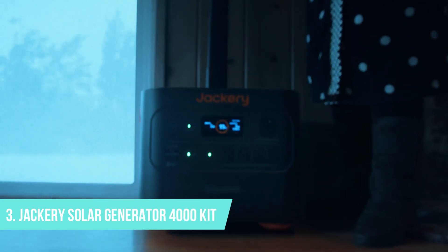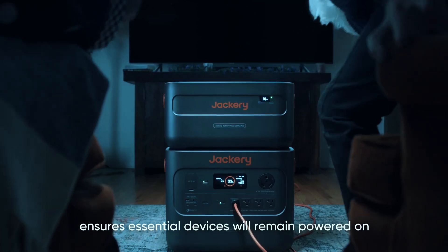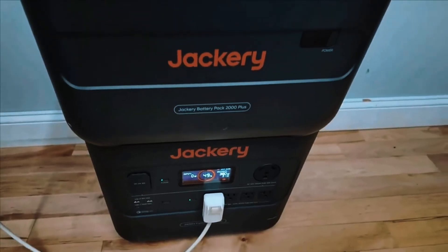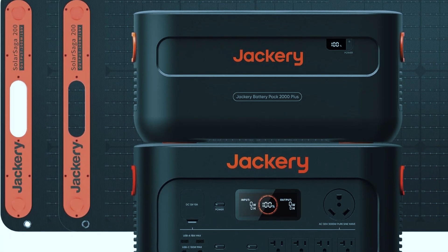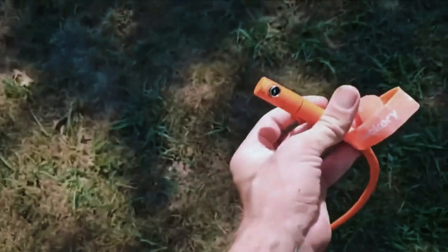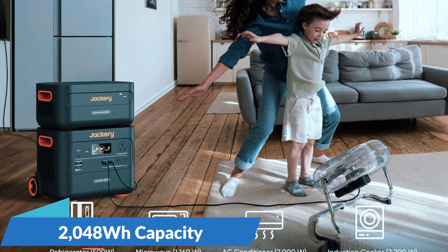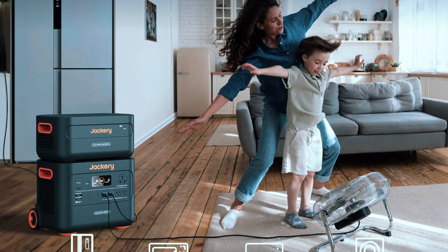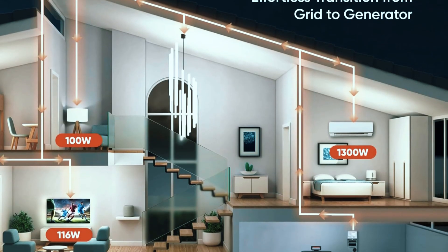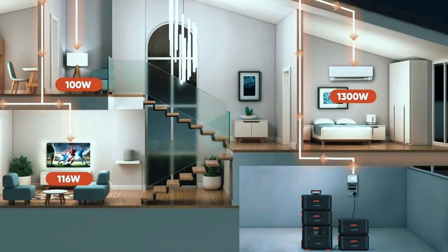Number 3: Jackery Solar Generator 4000 Kit. Number 3 on the list is the Jackery Solar Generator 4000 Kit, a serious setup built for those who need reliable, high-capacity power off-grid or during extended blackouts. This isn't just a single generator — it's a full kit that includes the Explorer 2000 Plus power station and six SolarSaga 200-watt panels, making it one of the most complete plug-and-play solar solutions available. At its core, the Explorer 2000 Plus delivers 2,048-watt-hour of battery capacity, but thanks to its modular design, it can be expanded all the way up to 12,000-watt-hour using additional battery packs — enough to comfortably run large appliances like a full-size refrigerator, microwave, washer, or multiple smaller devices at once.